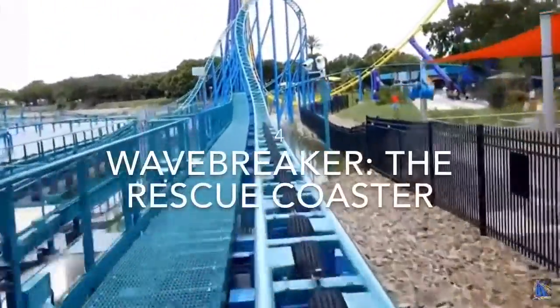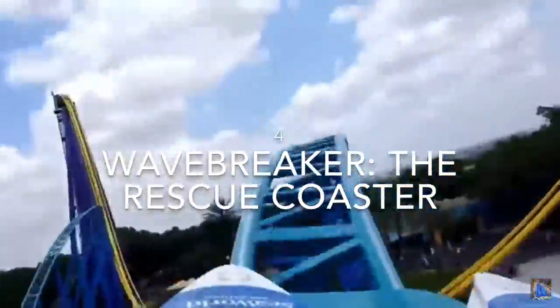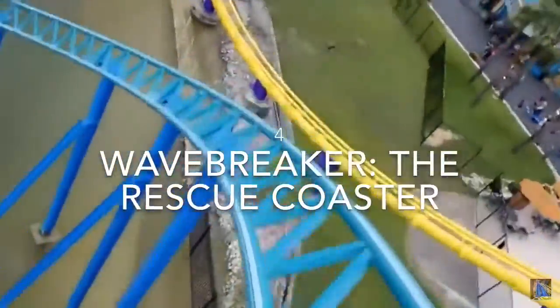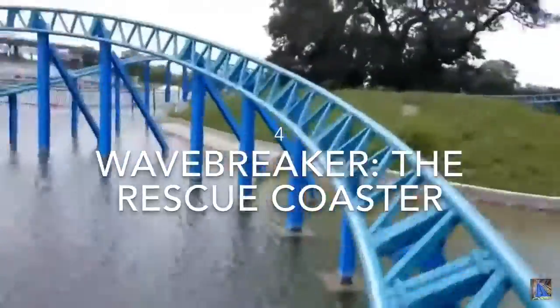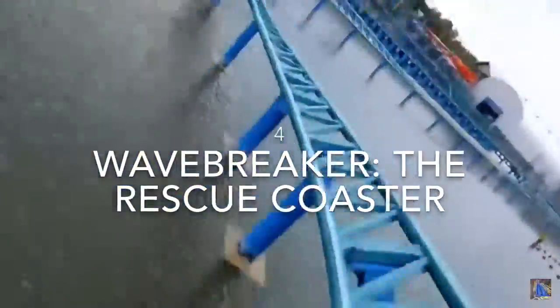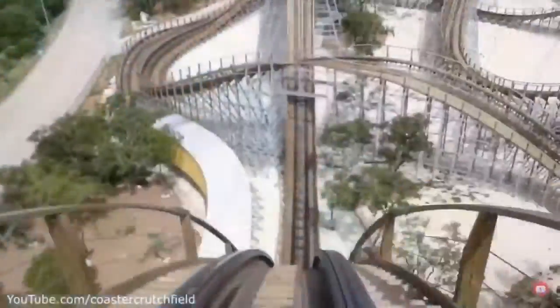At the number 4 spot, we have Wave Breaker the Rescue Coaster, the park's Intamin family launch coaster. Now, this is a family coaster, but it does look like a pretty fun ride. I'm a fan of launched family coasters, and this looks like a pretty good one. It has a nice setting over the water, and it just looks like a very solid family coaster that I am mildly excited to ride.